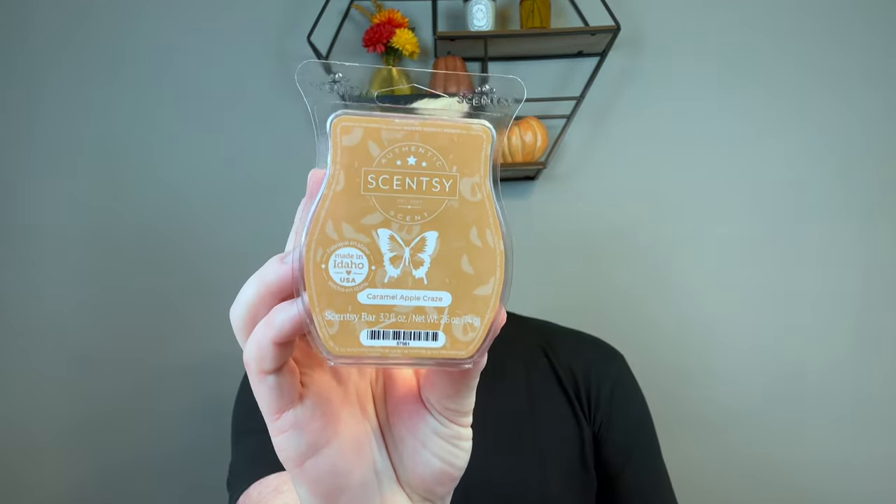Next, Caramel Apple Craze — I love that it's two-tone, brown and then red. 'Creamy golden caramel, sweet Red Delicious apples, and whipped vanilla invite you to be a trick-or-treater again.' Oh yes — sweet caramel apples, so good. It is a bestseller. This is definitely like a Halloween week scent — a sweet caramel apple but you really get that whipped vanilla in there.